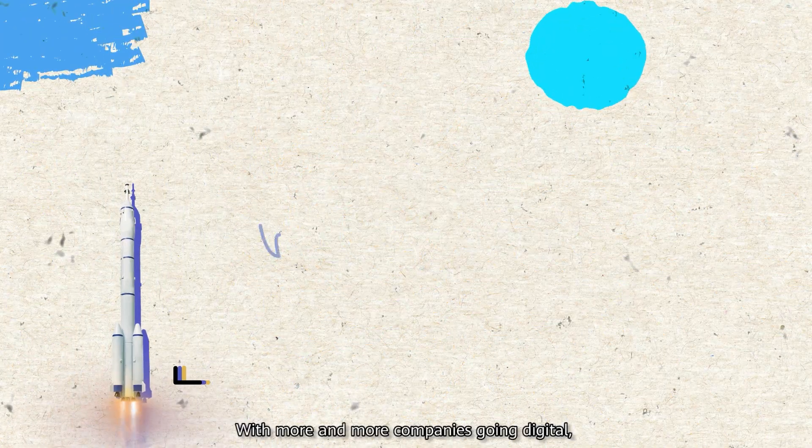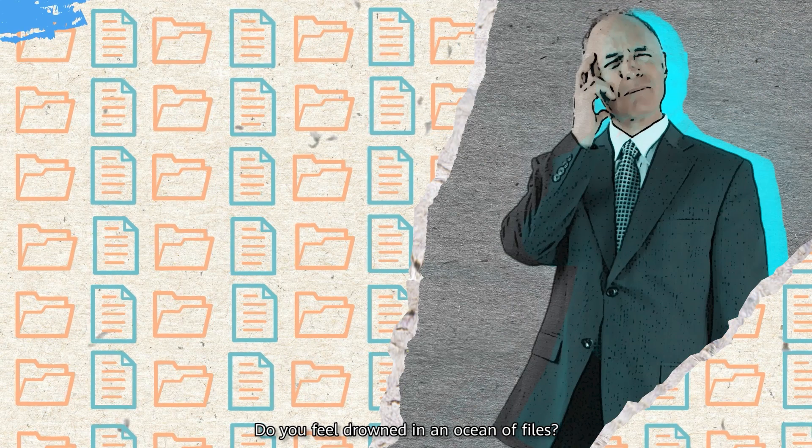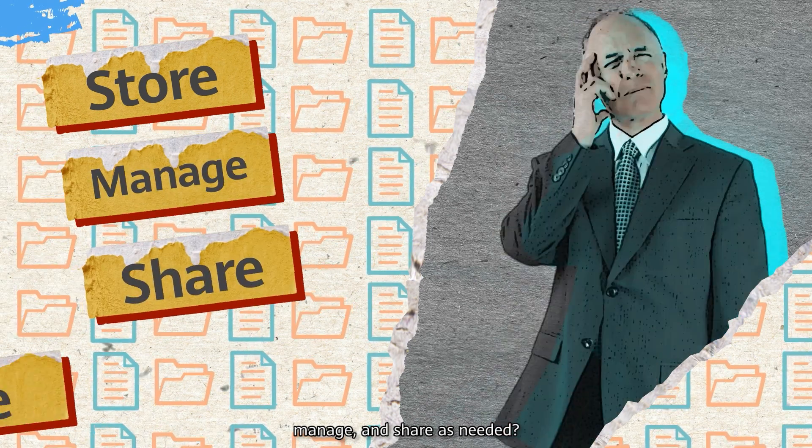With more and more companies going digital, the number of small files continues to grow at a breakneck pace. Do you feel drowned in an ocean of files? Facing storage system bottlenecks that make it challenging to store, manage, and share as needed?